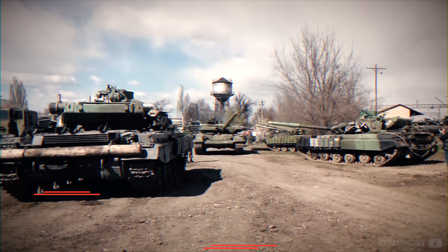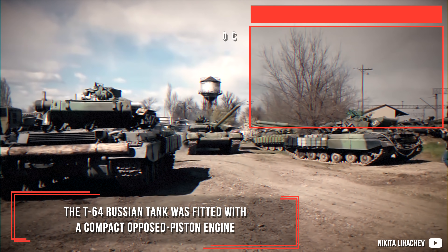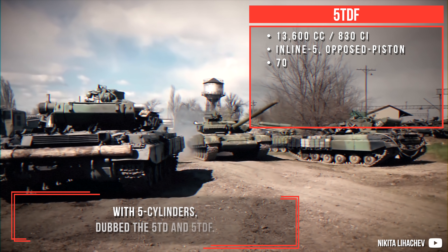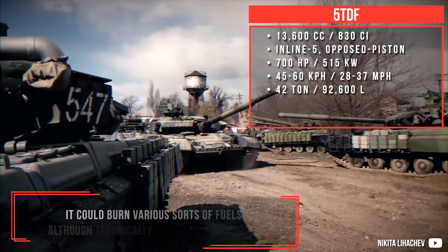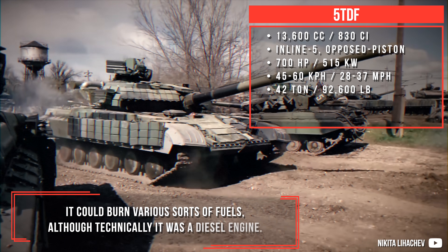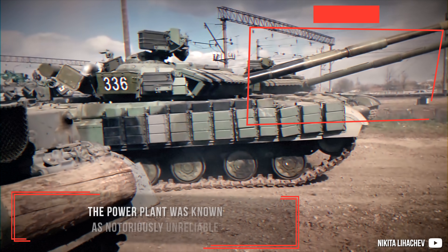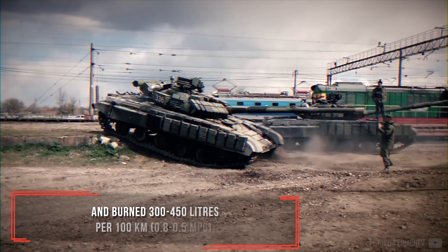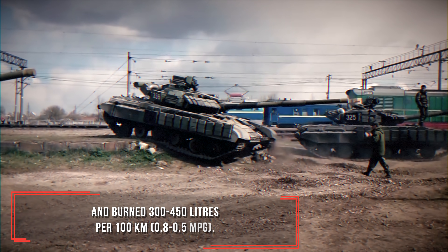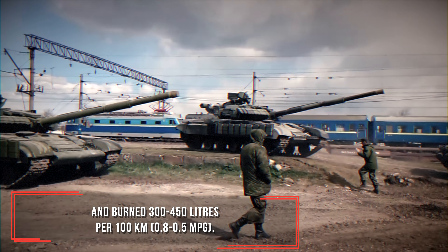5TDF — the T-64 Russian tank was fitted with a compact opposed-piston engine with five cylinders, dubbed the 5TD and 5TDF. It could burn various sorts of fuels, although technically it was a diesel engine. The power plant was known as notoriously unreliable and burned 300 to 450 liters of fuel per 100 kilometers — roughly 0.5 to 0.8 MPG.